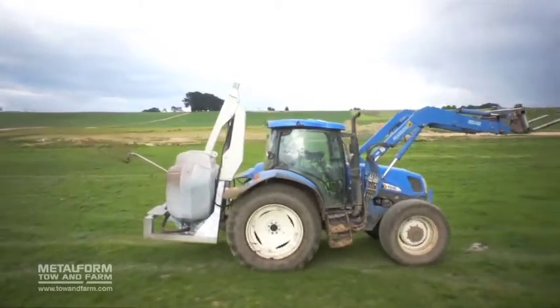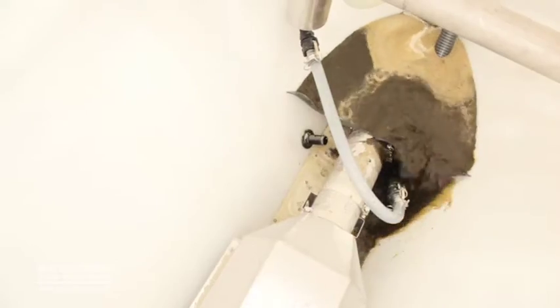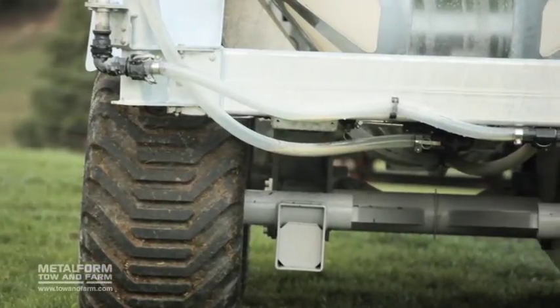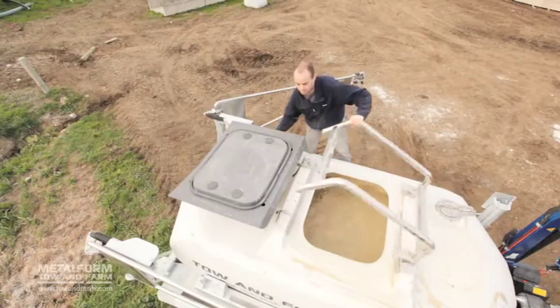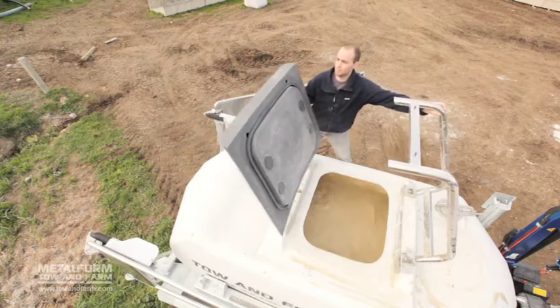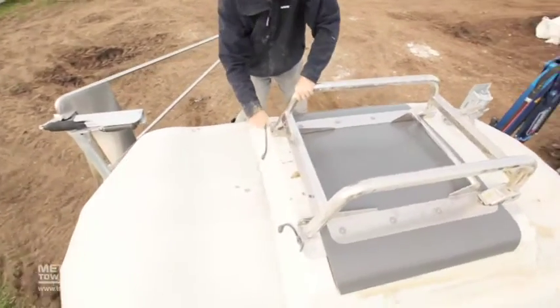The Toe & Fert has been built to last. Any parts that come in contact with the fertilizer are stainless steel or plastic, and the chassis is robustly constructed from high-grade galvanized steel. All of these features combine to make the Toe & Fert the most capable and versatile sprayer you'll ever own.